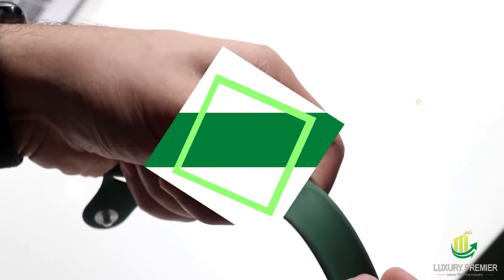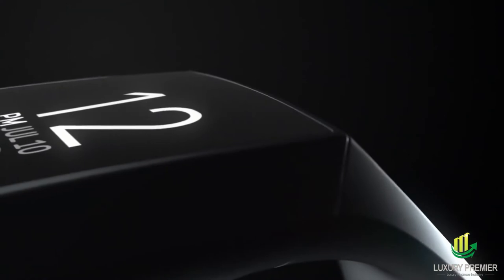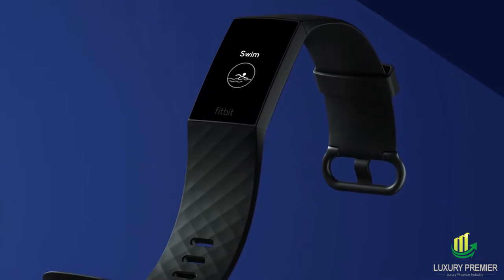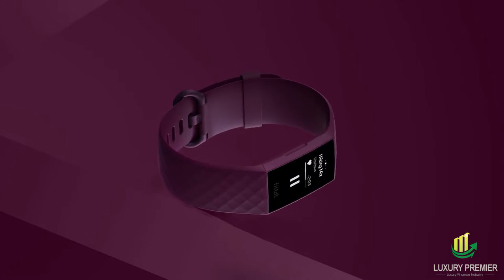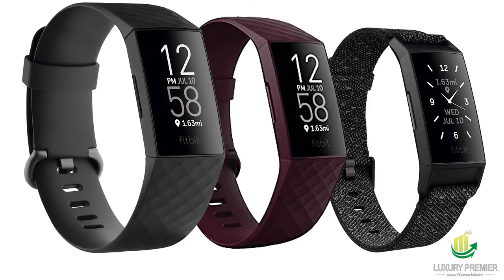Fitbit Charge 4. When it comes to getting in shape, the Fitbit Charge 4 is here to help you get there. Using the built-in GPS, you can keep track of your speed and distance during any outdoor activity. You can also view an intensity map and hear a buzz when you reach your goal heart rate zone. It can accurately track how many calories you burn, your blood oxygen levels, and your skin temperature, and stand alerts. After you've worked up a sweat, you can use the Fitbit Charge 4's pay feature to pay for a coffee and croissant.